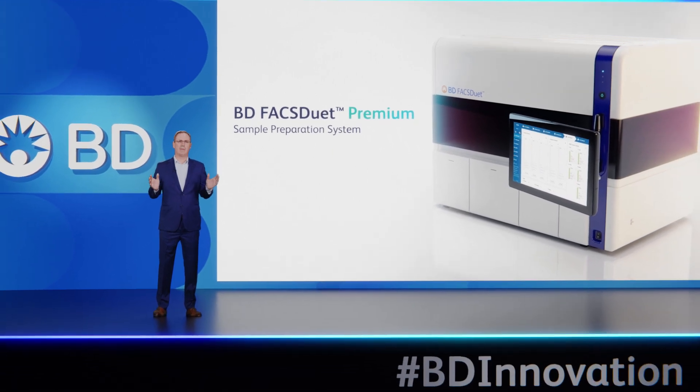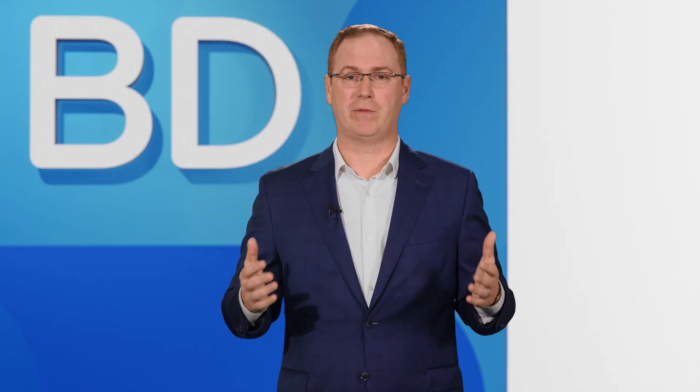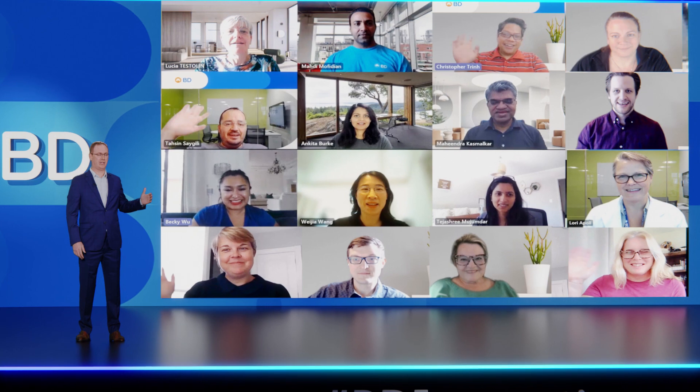We are so excited about this launch. On behalf of the team here at BD, we're thrilled to see how the clinical community will use the BD FACSduet Premium System to better serve patients and advance the world of health. A special thank you to the worldwide BD FACSduet Premium System launch team, who's tuning in from around the world right now and helped turn this ambitious idea into the reality you see today.